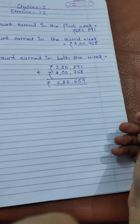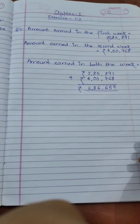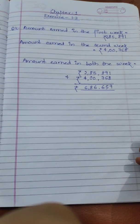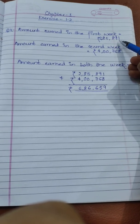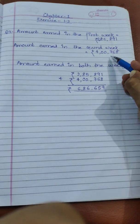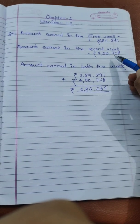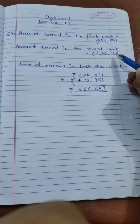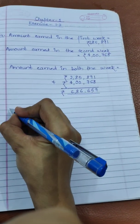Now let's come to the second part of the question. They are asking in which week was the sale greater. In the first week the sale was rupees 2,85,891 and in the second week the sale was rupees 4,76,800. Comparing both, the greater amount is 4,76,800, which is in the second week of June.